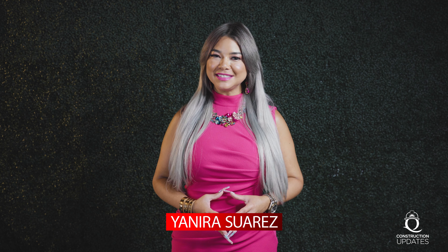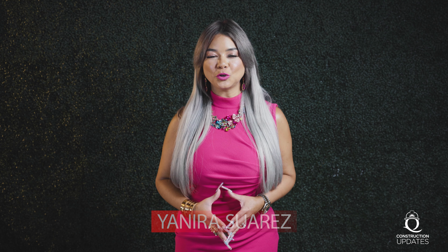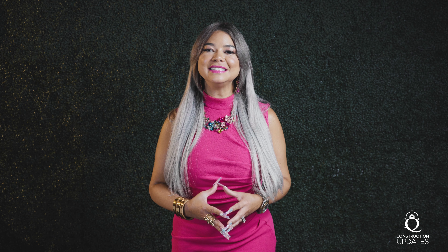Thank you for watching another episode of Construction Update with Queen Homes. My name is Janira Suarez and I am co-founder and interior designer for Queen Homes. With Queen Homes, you have the opportunity to build your home on your own lot, or we can help you find the best lot available. You can choose from many models we have available, or we can start from scratch — you can sit down with one of our staff architects and design your perfect home from the ground up.